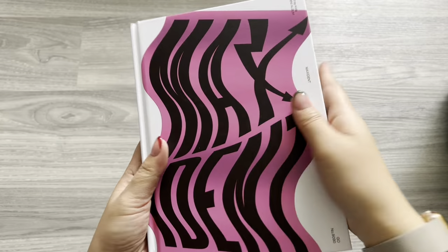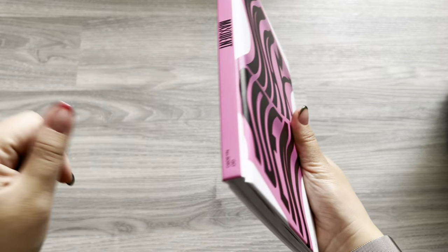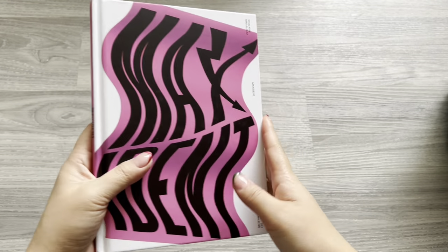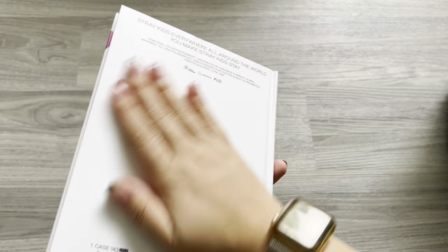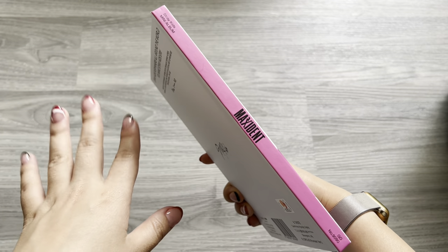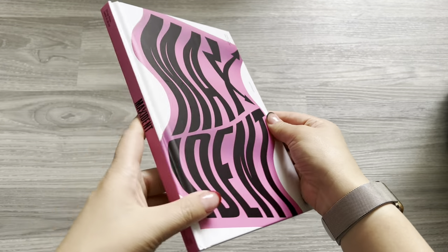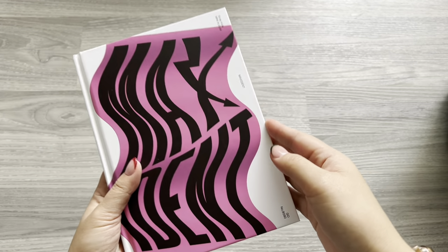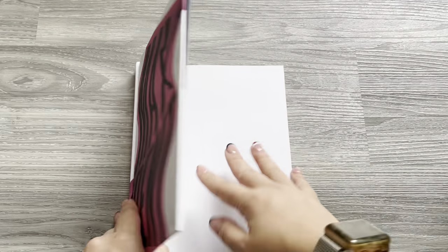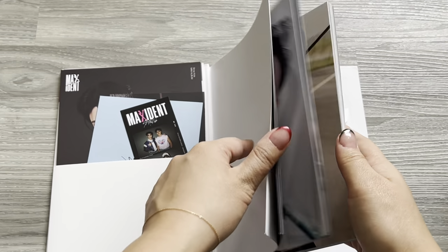The album is kind of like in a book form, different from their previous albums. 'Ordinary' came in a box, 'IN life' also came in a box, and albums like 'Levanter' were in longer taller books. This is a bit different — it has a matte feel which feels so good and I think it'll look so cute on the shelf. The pink and black is very Avril Lavigne 'Girlfriend' for me — throwback to slogan shirts with pink and red. Let me find the inclusions.